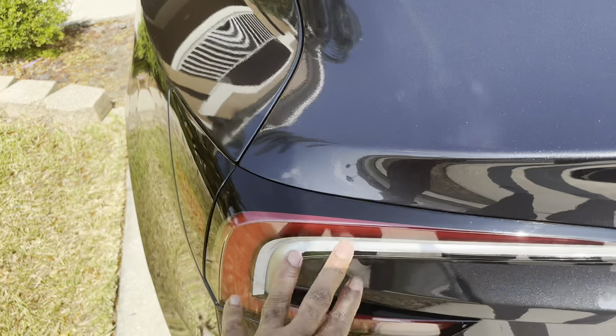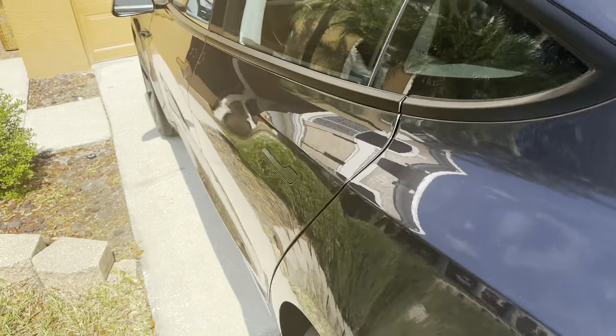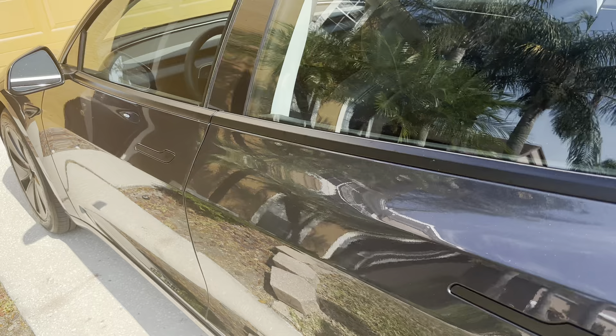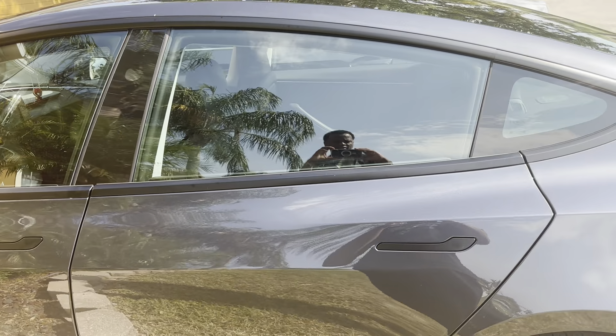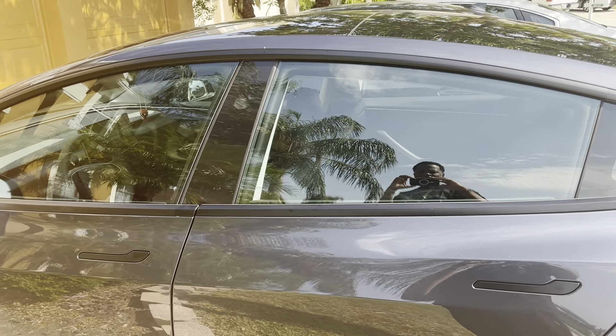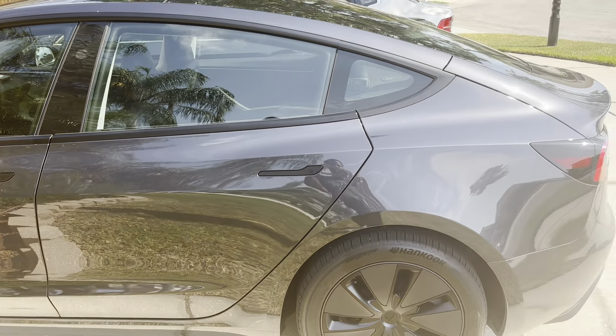Just wanted to show you guys the Tesla Model 3 - it's a new car for my grandson. He loves it. You guys have a fantastic day. Remember to like, share, and subscribe.